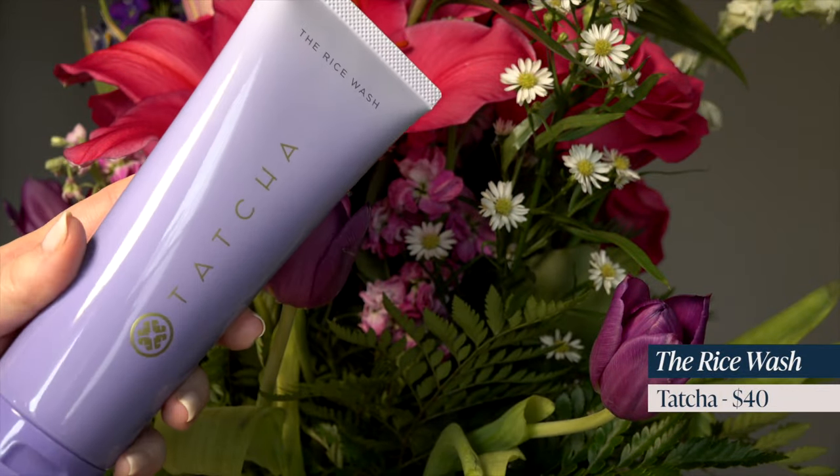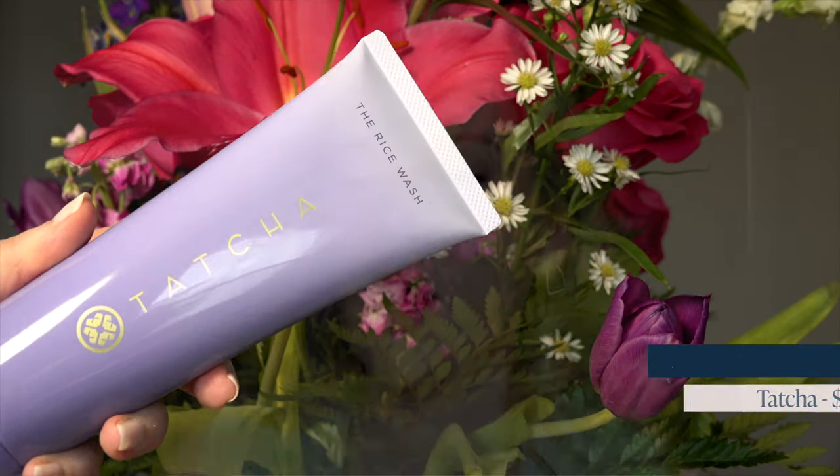Last but not least for skincare — I also have the Rice Wash from Tatcha. This is their soft cream cleanser — it's the second step of my double cleanse. Every night I do the cleansing balm and then I use this foaming cleanser for my second cleanse. I love this stuff. It has just the tiniest bit of rice powder, which really makes my skin feel clean and helps get off some of those dead skin cells, since my skin doesn't turn over as quickly as it did in my early twenties.